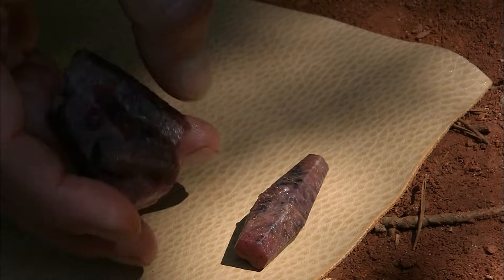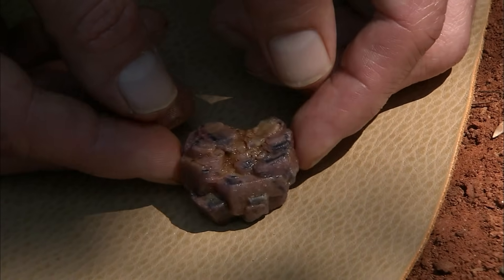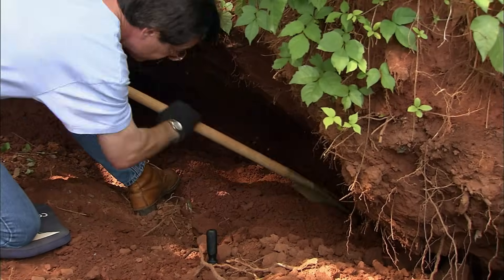On the Mohs hardness scale, a rating of 1 to 10, corundums are almost at the top. Rubies and sapphires are a 9, and only diamonds are harder at a 10. One of the most fascinating things about sapphires is that they come in all colors — gray, blue, yellow, green — but when they turn red, they're called a ruby. They are both essentially corundum, but the red is a ruby; every other color is a sapphire.